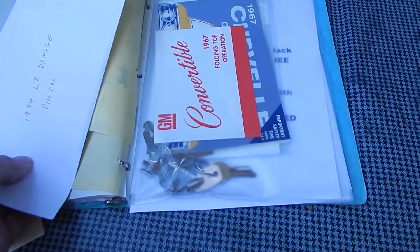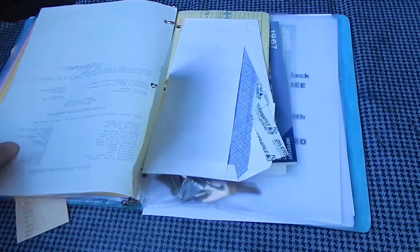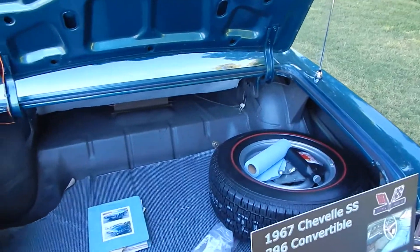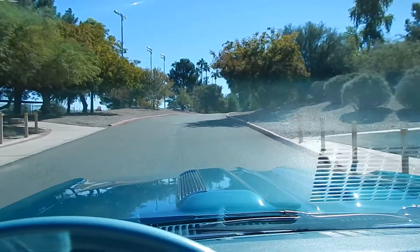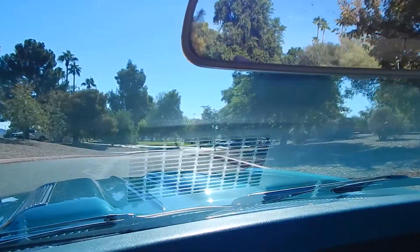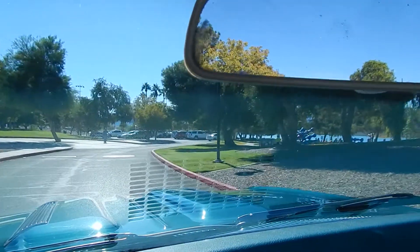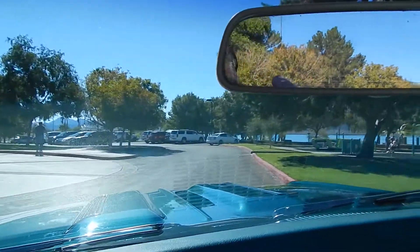There are the original keys, which are documented and included with the car, along with the original owner's manual. We'll have pictures of all this stuff at spudsgarage.com. Thanks for looking at the trunk with us and the documentation included with the car. We'll take you for a little drive back through Rotary Park here in Lake Havasu and get it up on the highway. Thanks for coming to Spuds Garage YouTube — make sure you go to spudsgarage.com.